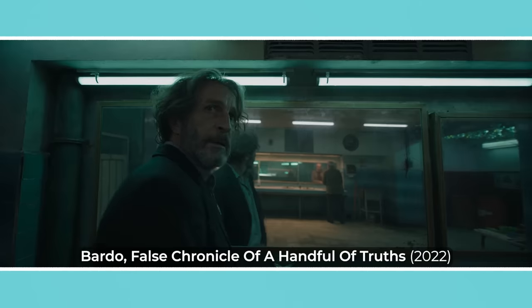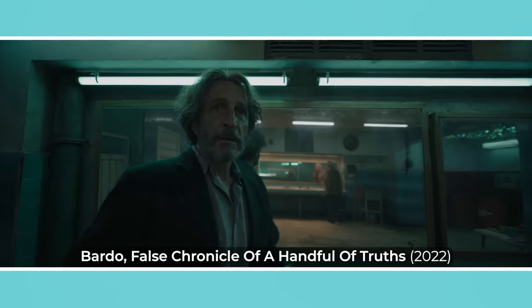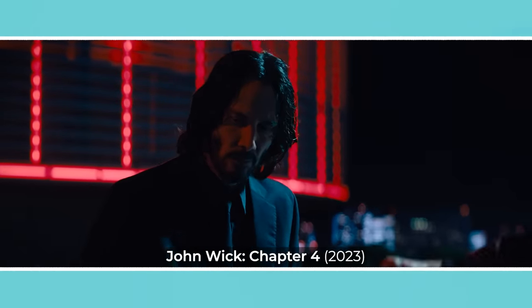There are many reasons to use different coloured lighting when you shoot a scene, so today we'll go over five of them by looking at a few clips from popular movies, as well as some footage I've lit using different hues.